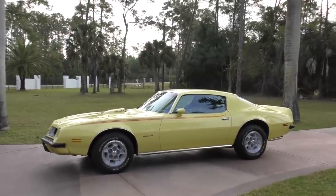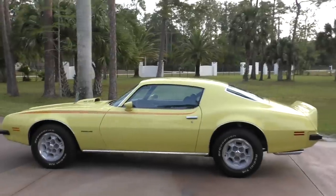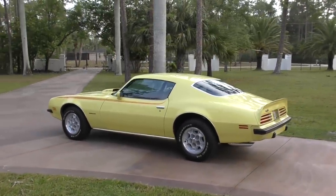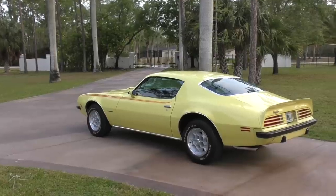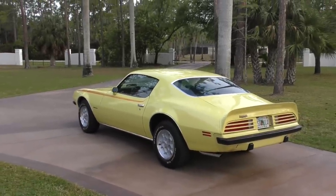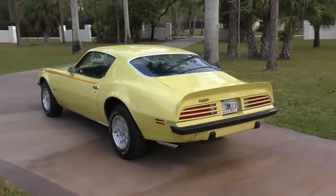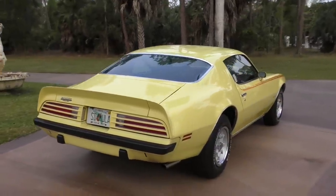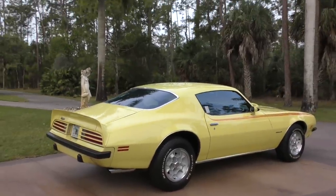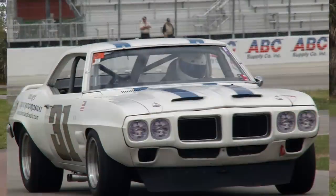Some expert types consider the 74 SD-powered F-body to be the last real muscle car, extending the muscle car era from 1963 through 1974. And if you do go with those dates, then this is only because of this one car — there was no other car in 74 that could be classified as a muscle car. That is a testament to the way Pontiac fought the system. It's actually an amazing story how they developed this thing, partially with a guy named Herb Adams, who was deeply involved in Pontiac's factory and factory-supported racing teams and the SCCA Trans Am series.